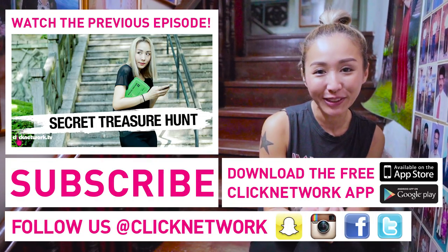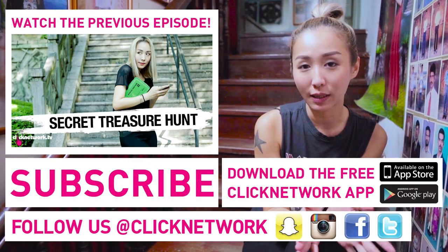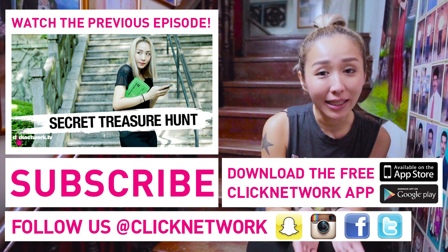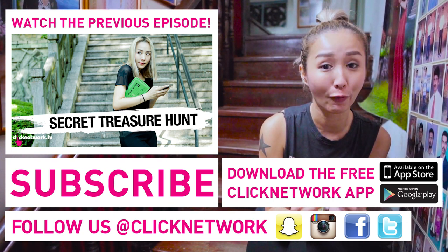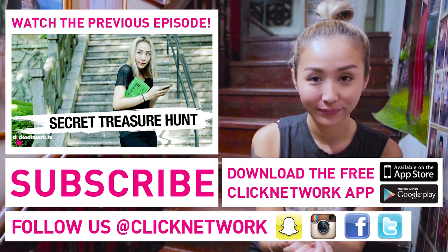And that's all I have for you for this episode. Stay tuned — I'll have more cool stuff to recommend in the coming episodes. Meantime, please download the Click Network app so you can catch all the shows before they hit YouTube. That is all. Goodbye.